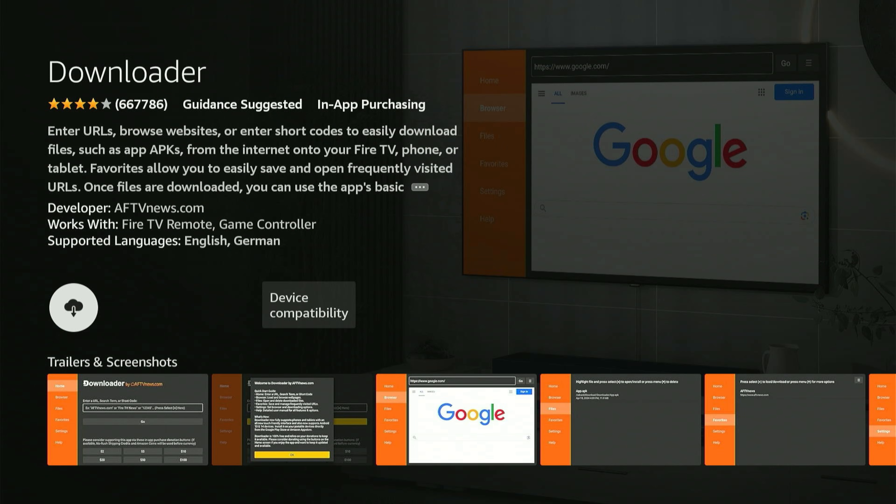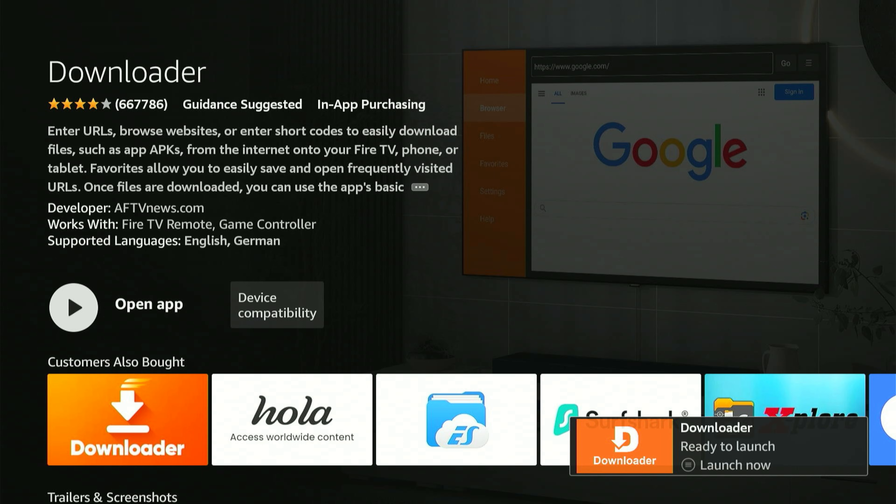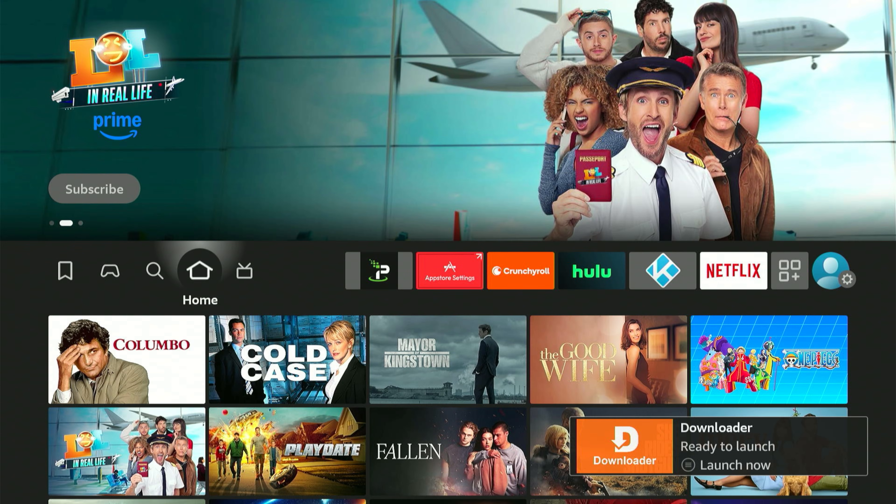Click the center button and you'll be taken to the apps page. Click the center button one last time and it will begin to download — this might take a moment or two, so a little patience is all it takes. As soon as it says "Launch Now," press the home button on your remote.